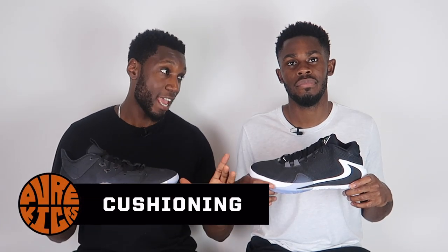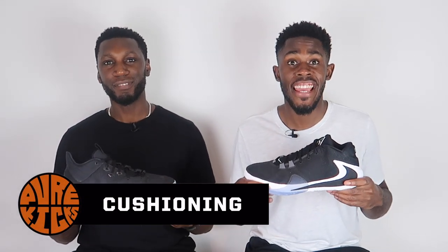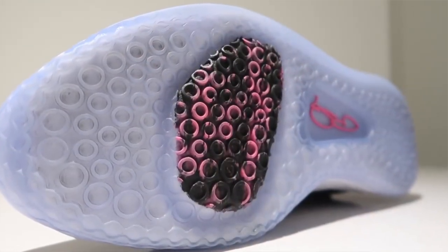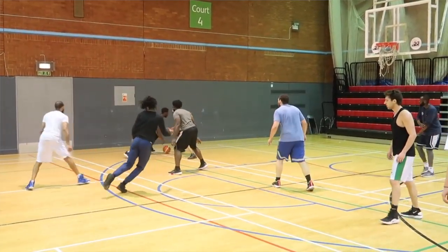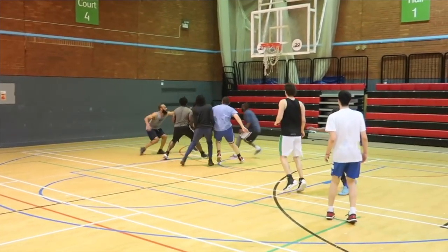Next up, talking about the cushioning — the battle of the zooms — forefoot versus heel. On the PG3 side it's that forefoot zoom we've grown to love in the PG line, consistent across every shoe. Don't fix it if it ain't broke — it's soft, responsive, comfortable, cozy, everything you want from a forefoot zoom unit.